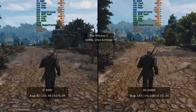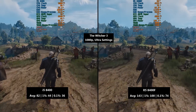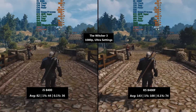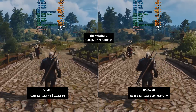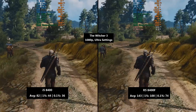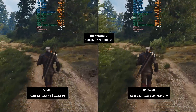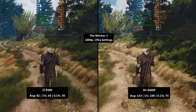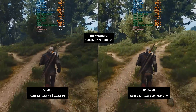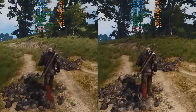The Witcher 3 is up next. This was night and day in terms of difference. The i5 did fairly well with 82 fps — the 1% low was 44 and the 0.1% low was 36, so it's pretty consistent. The Ryzen 5 managed 143 fps with a 1% low of 100 and a 0.1% low of 74, so it definitely holds up better in those busy town areas. As I said at the start, we're literally comparing these two for the sake of their names — no one is realistically deciding between the 2017 i5-8400 and the 2024 Ryzen 5 8400F.